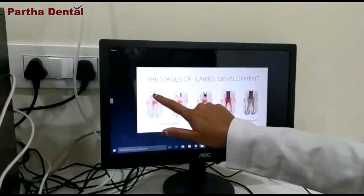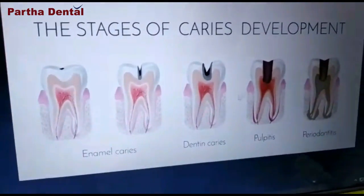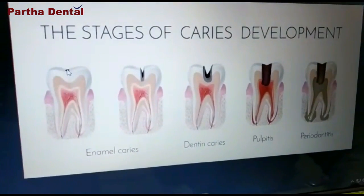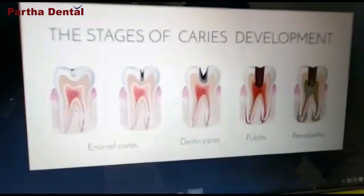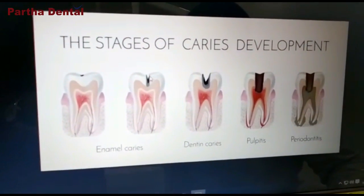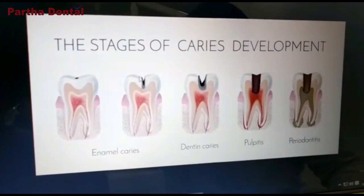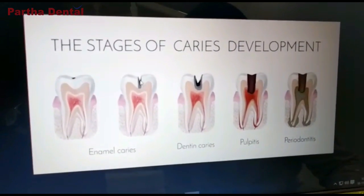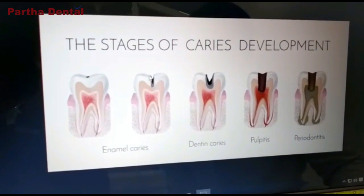Here, as you can see, this black spot is the dental decay. It is just in the initial stages and it is on the enamel, which is the topmost layer of the tooth. When the decay is left for some period of time, it progresses. As you can see, it has progressed deeper into the enamel structure.